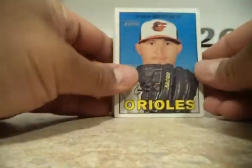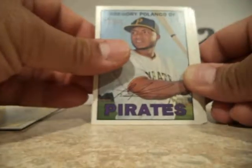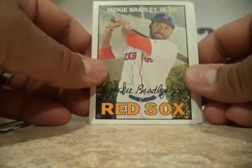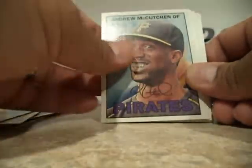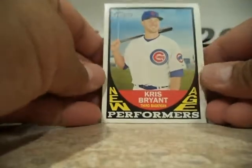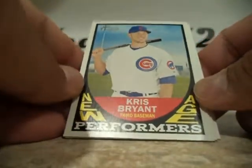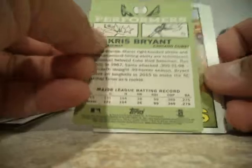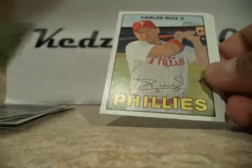Alright. Britain. And all Rookie Stars. Bruce, Polanco, Jackie Bradley, Bruce, Duffy, McCutcheon. An insert — New Age Performance, Chris Bryant. Nice one. KB, NAP. Just a nice one.